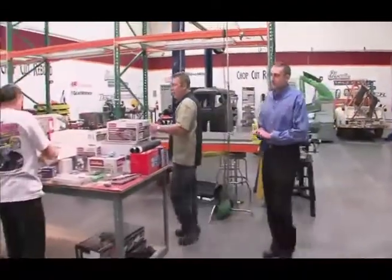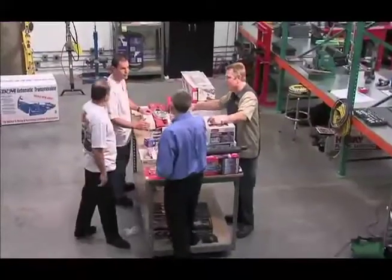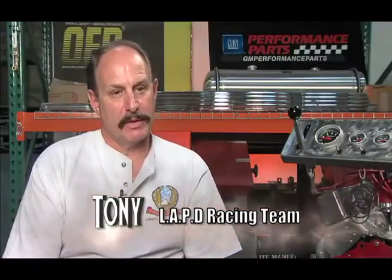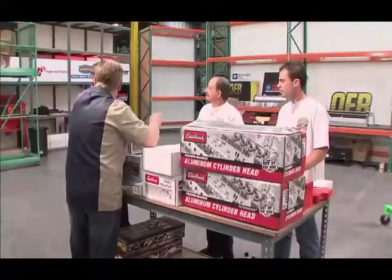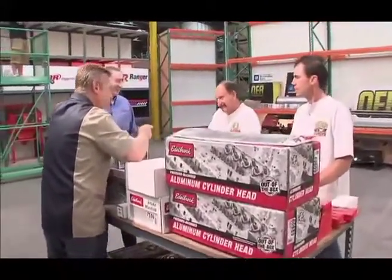Tony, morning guys! Jamie Meyer. Hi Tony. My name is Tony Foti — I work for the Los Angeles Police Department, for the last 35 years. Tony's one of the fastest LAPD officers you're ever gonna meet. He's got a race program and it's been very successful, and you guys have been helping it out.